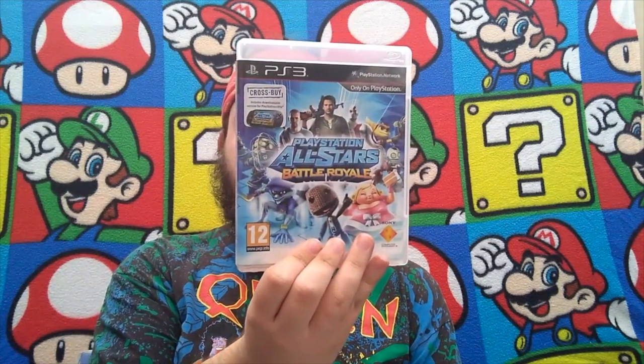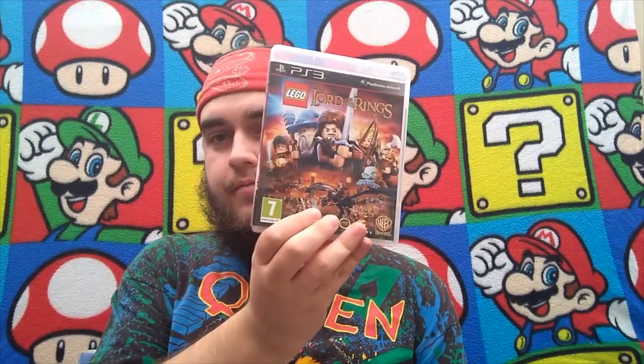These were 50p each — I took a bit of a risk. I don't have a PS3 so I don't really look at PS3 prices, but I picked up PlayStation All-Stars Battle Royale, Epic Mickey 2: The Power of 2, and probably the best is Lego Lord of the Rings. Pretty pleased with those at 50p each — could not go wrong.